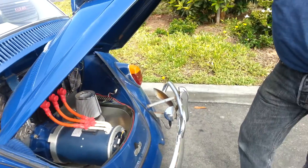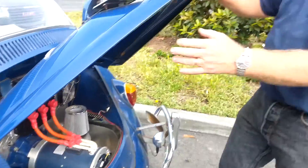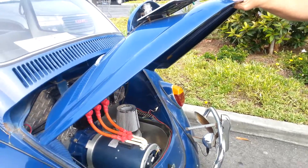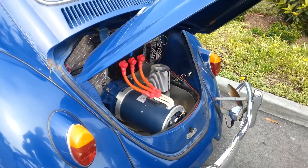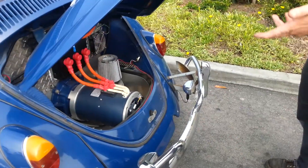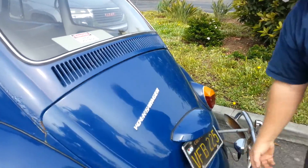The drivetrain is all stock — it hooks right into the transaxle, just where the motor was. A lot of electrics eliminate all that, but you still have a shifter. It's kind of semi-automatic because when you come to a stop sign you don't have to push the clutch in — the motor stops completely. At speed you still need to clutch, but you don't need to put it in neutral at a stop because it won't die.